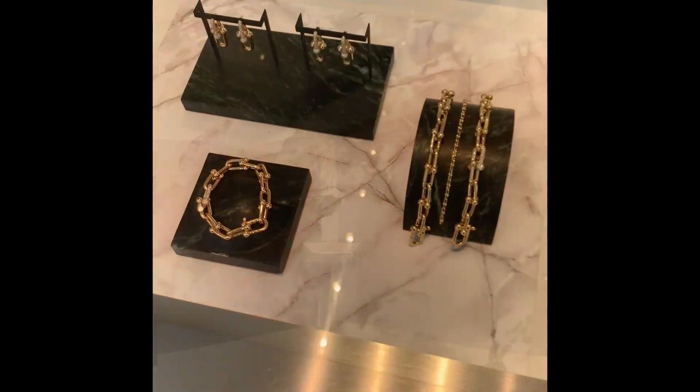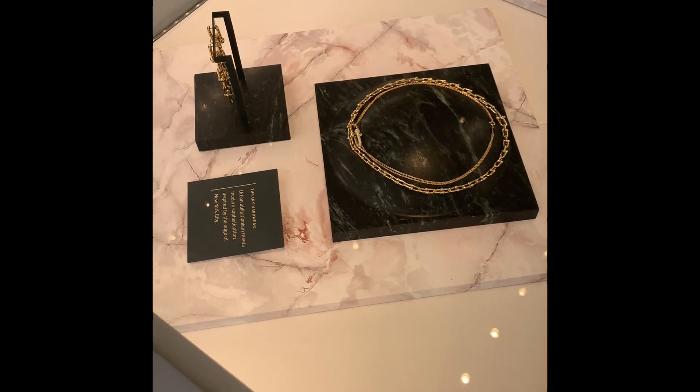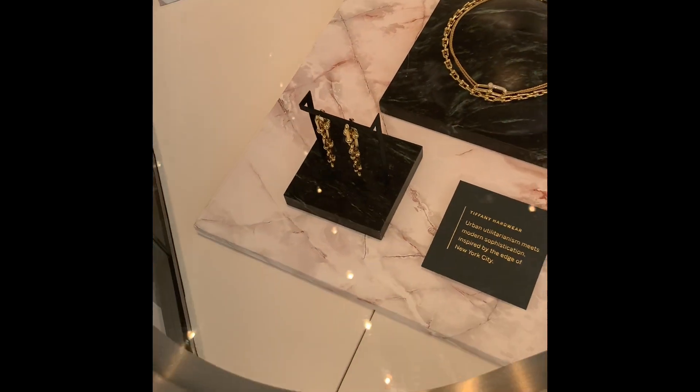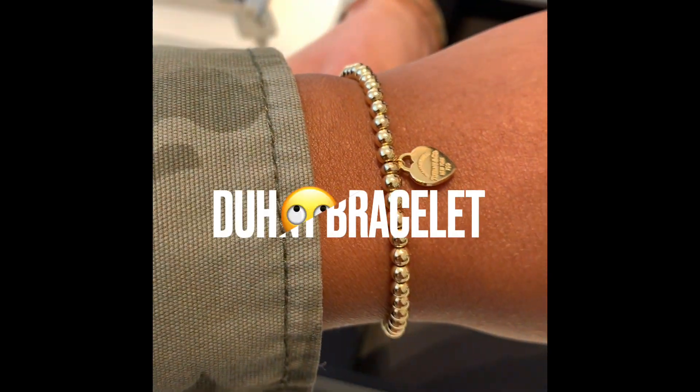Then I just kind of walked around. I'm not sure what the name of this particular collection is, but I've seen it quite a bit. If I can get the name, I'll put it on the screen for you all. Another pretty one — I didn't get a chance to try them on, but definitely very nice.